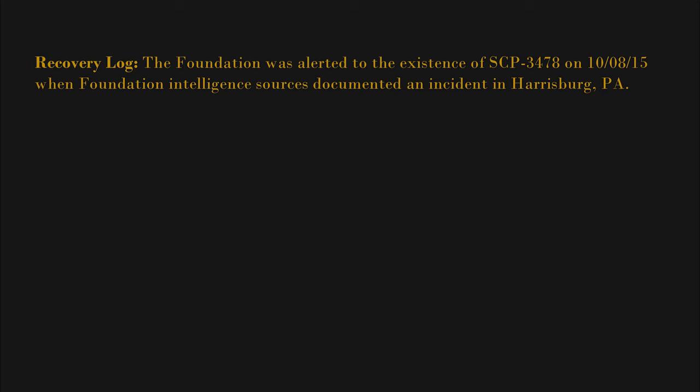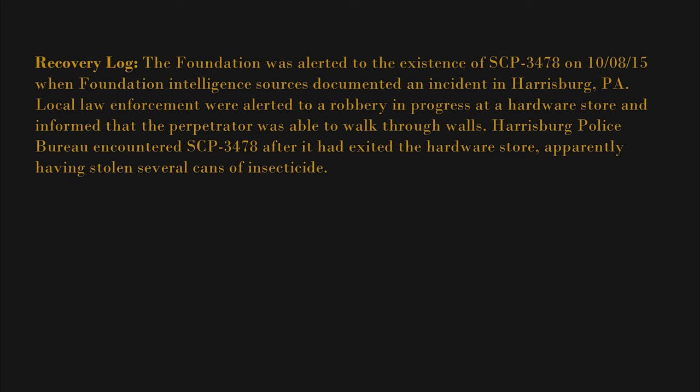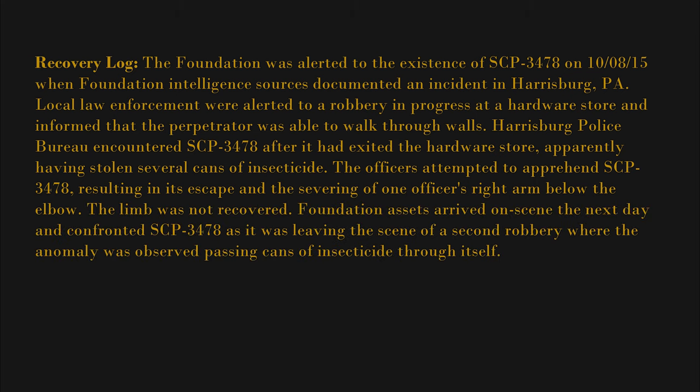Recovery log: The Foundation was alerted to the existence of SCP-3478 on October 8, 2015, when Foundation intelligence sources documented an incident in Harrisburg, PA. Local law enforcement were alerted to a robbery in progress at a hardware store and informed that the perpetrator was able to walk through walls. Harrisburg Police Bureau encountered SCP-3478 after it had exited the hardware store, apparently having stolen several cans of insecticide. The officers attempted to apprehend SCP-3478, resulting in its escape and the severing of one officer's right arm below the elbow. The limb was not recovered.